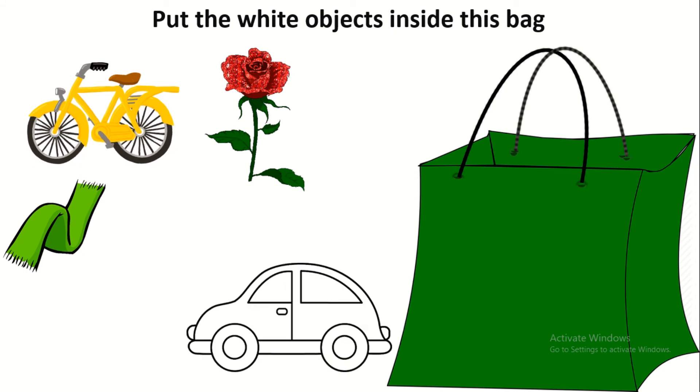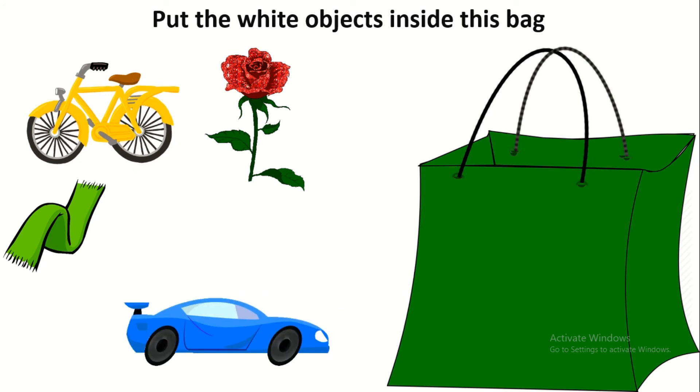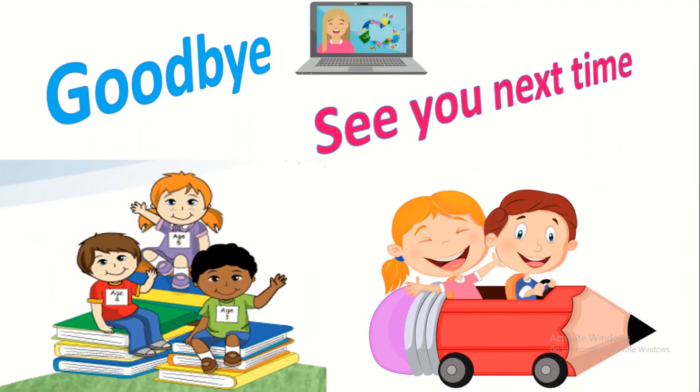And this car? Good job, this car is white. What about this one? No, this one is blue. Good job. Now it's your turn to find white objects around you. Goodbye everyone and see you next time. Bye.